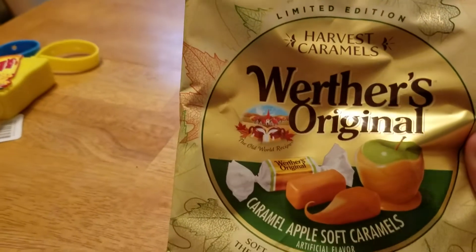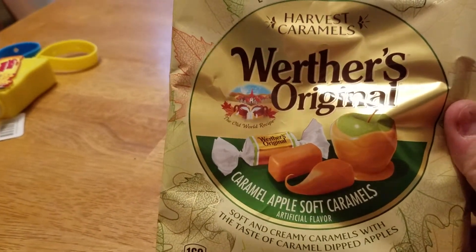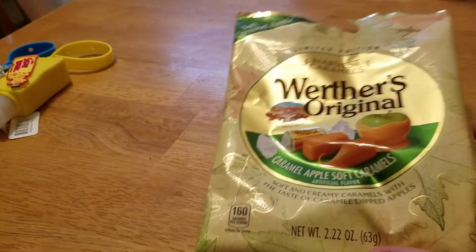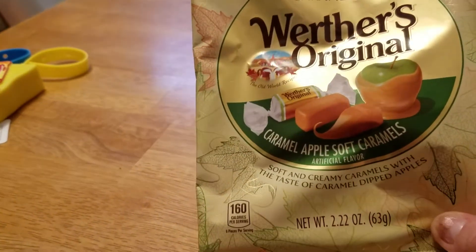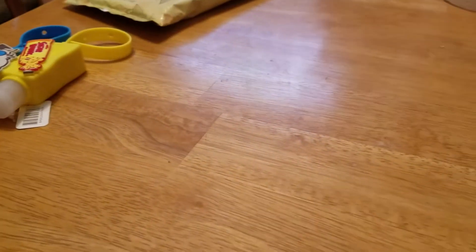They had the Werther's Caramel Apple Soft Caramels — I love these things. I haven't seen these for a while at my Dollar Tree, so I thought I'd grab that. It's 2.22 ounces so you don't get a whole lot, but still good.